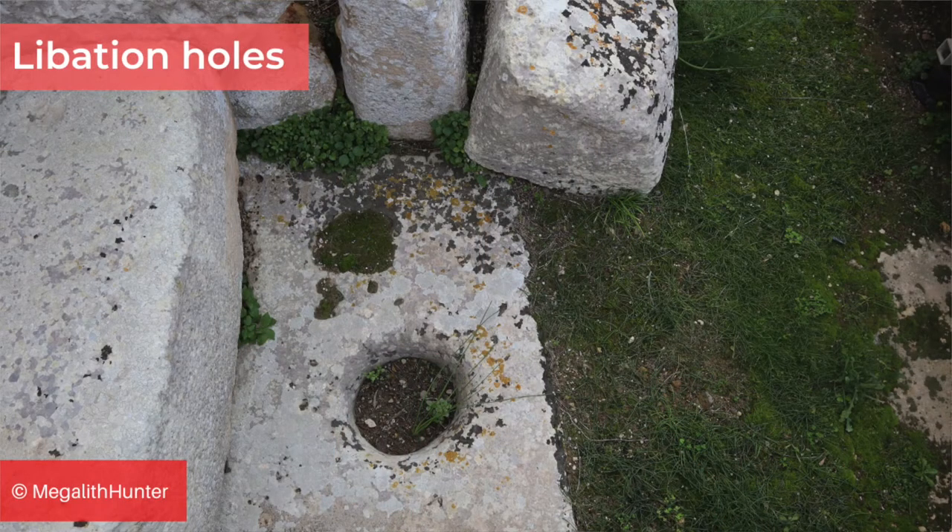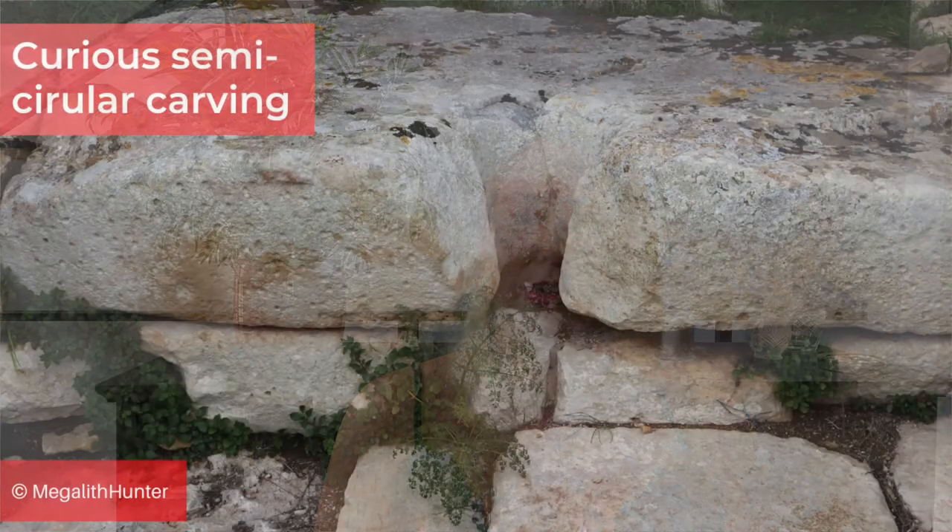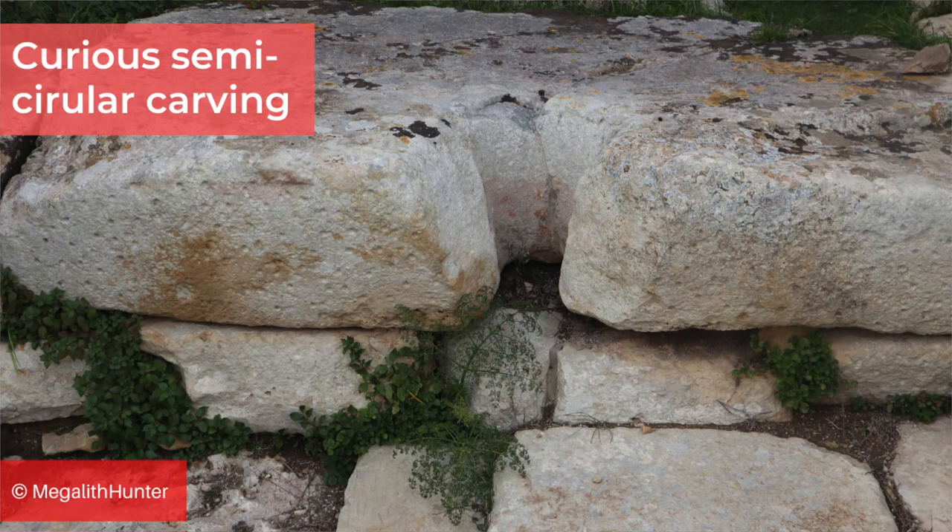How the temple people originally accessed the complex isn't known. There are also the usual libation holes at Ġgantija, which may or may not have been used for pouring ritual offerings. Apart from the snake carving, there isn't a lot of decoration compared to Tarxien, for example, though pitted blocks are a common theme. One rather curious pitted block seems to have been carved in the centre for a specific purpose — it acts as a step to the terminal apse of the south temple, the carving is funnel-shaped and semi-circular, perhaps a receptacle for a liquid offering similar to the libation holes.